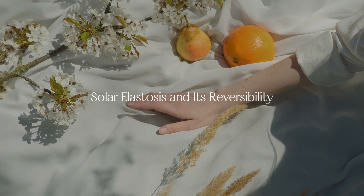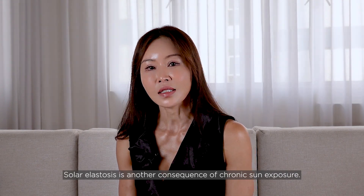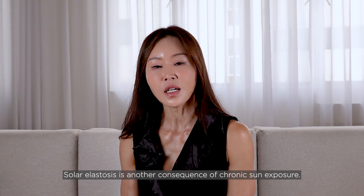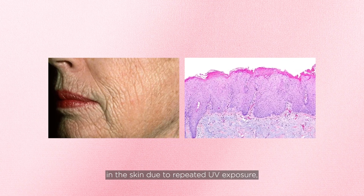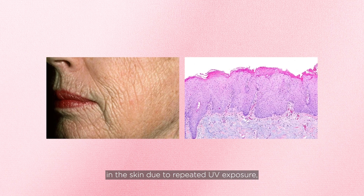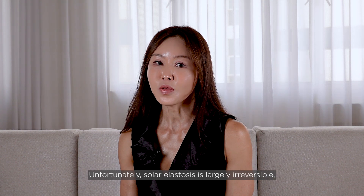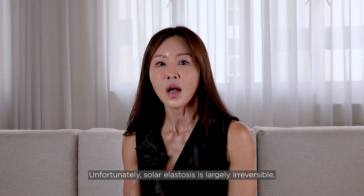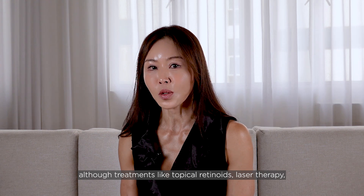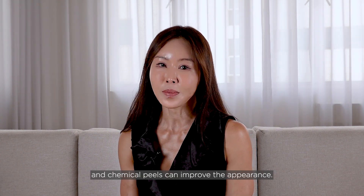Solar elastosis and its reversibility — solar elastosis is another consequence of chronic sun exposure. It refers to the accumulation of abnormal elastin in the skin due to repeated UV exposure, causing the skin to become darkened, yellowish and wrinkled. Unfortunately, solar elastosis is largely irreversible, although treatments like topical retinoids, laser therapy and chemical peels can improve the appearance.